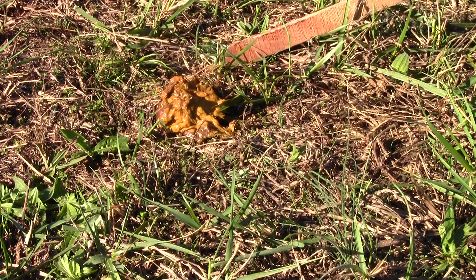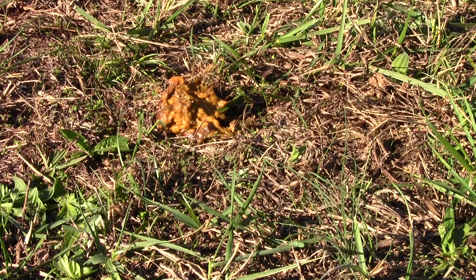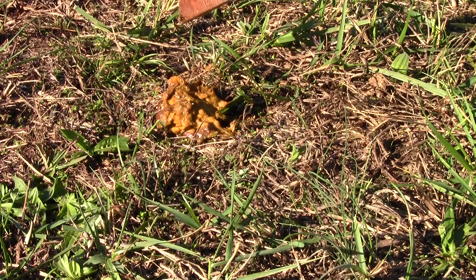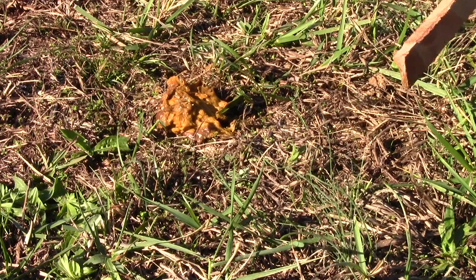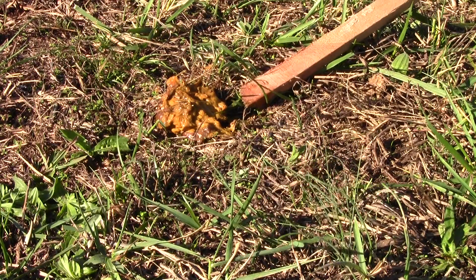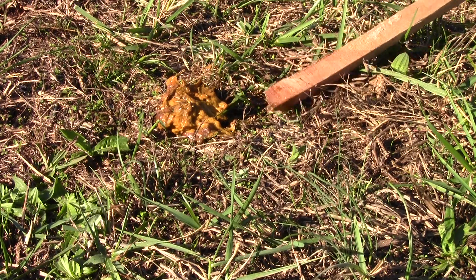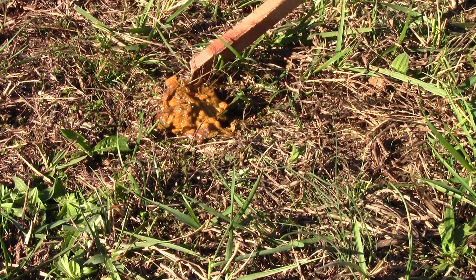If it's much more watery than this, you need to worry about scours. You can look up the treatment for that — there are different options. I've heard some people use Pepto-Bismol if you're bottle feeding, putting it in the milk. Electrolytes are pretty important too, and a lot of calves can get over it — it's just time-consuming and requires a lot of treatment.